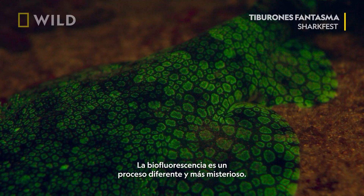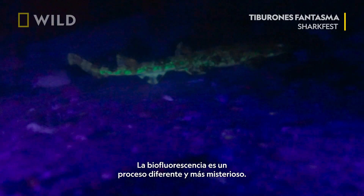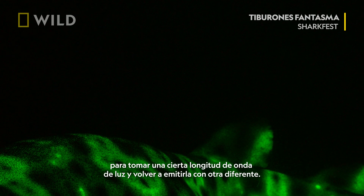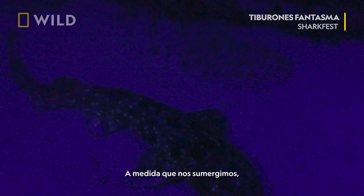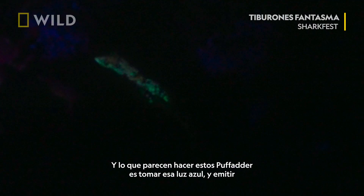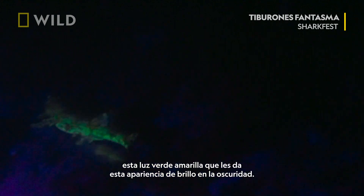Biofluorescence is a different and more mysterious process — the ability for an organism to take in a certain wavelength of light and re-emit a different wavelength. As you go deeper, all the light disappears except for blue light, and what these puff adders seem to do is take in that blue light, then emit out this yellow-green light that gives them this glow-in-the-dark appearance.